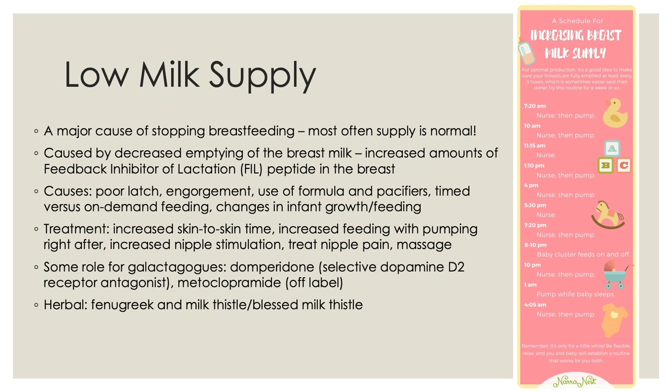There are some medications called galactagogues. The one most commonly studied and proven effective is domperidone, a selective dopamine D2 receptor antagonist. Metoclopramide can also be used, but this is off-label. There are some herbal therapies including fenugreek and milk thistle, sometimes called blessed milk thistle. It's not entirely clear in studies how these medications work — there may be some placebo effect — but you will commonly see these being prescribed and taken by women to increase their low milk supply.